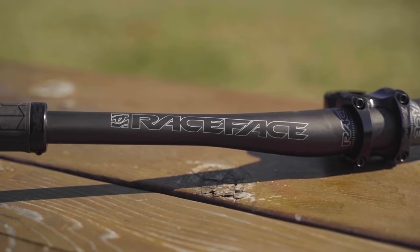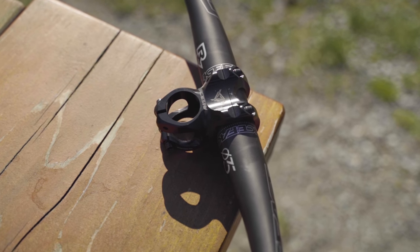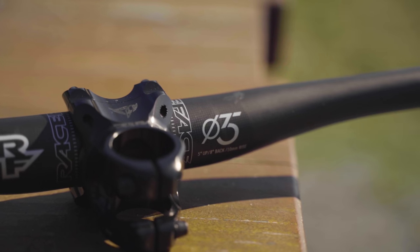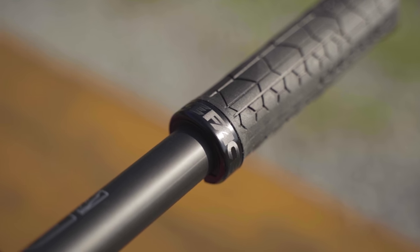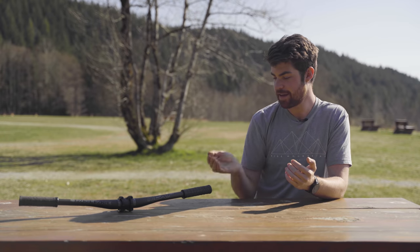On top of that, they're also saying it's more compliant and narrower than their current Next 35 bar — yes, narrower. At 740 millimeters wide it wouldn't fit someone of my size, but a lot of smaller riders would feel right at home with this width, and it would be a lot more compliant than cutting down an 800-millimeter handlebar. RaceFace says they've added material at the front and back of the bar to increase vertical compliance while maintaining fore-and-aft stiffness, which should add up to reduced hand and forearm fatigue — something overly stiff 35-millimeter handlebars can cause.